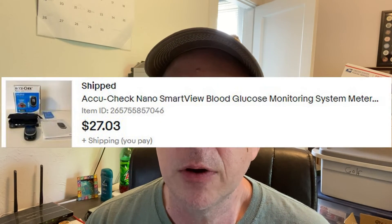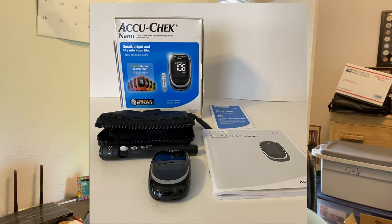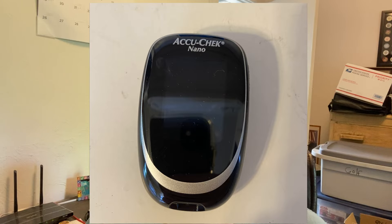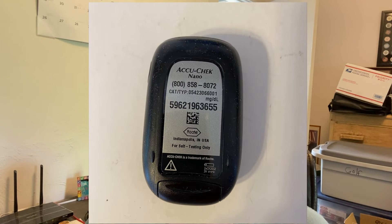AccuCheck Nano Blood Glucose Monitor. I see these often at estate sales, which makes sense because estate sales usually involve older people and health issues. Got it for $5, which was a little pricey — usually a couple of dollars cheaper. It sold for $27.03 and my profit was $12.52. I probably could have made more because it sold the same day I listed it. When that happens I always think I priced it too low.